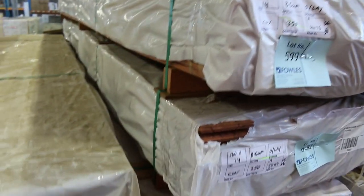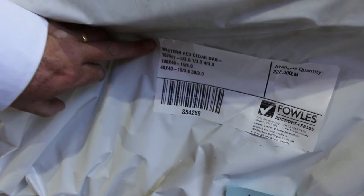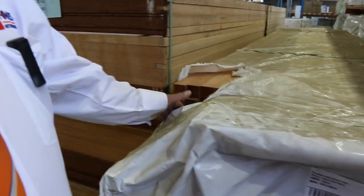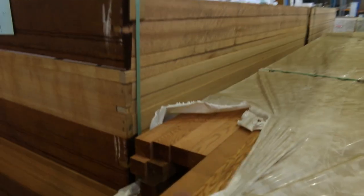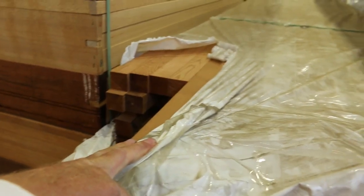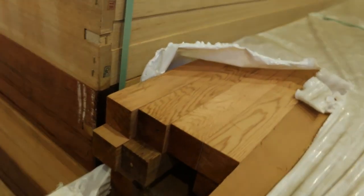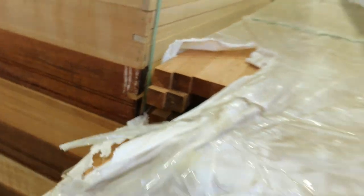Lot 606 is an interesting one — a pack of cedar. It's got 167 by 67, 140 by 40, and 40 by 40 DAR in it. All the specs are in the catalogue. You don't see timber like this these days — absolutely magnificent western red cedar. Worth a lot of money, so make sure you check that out.